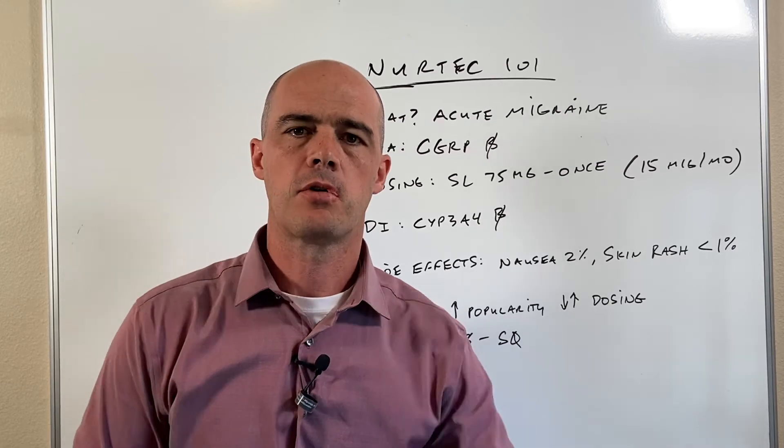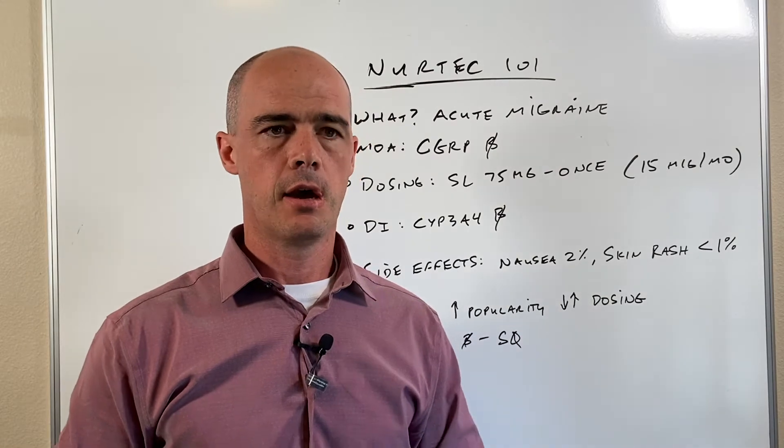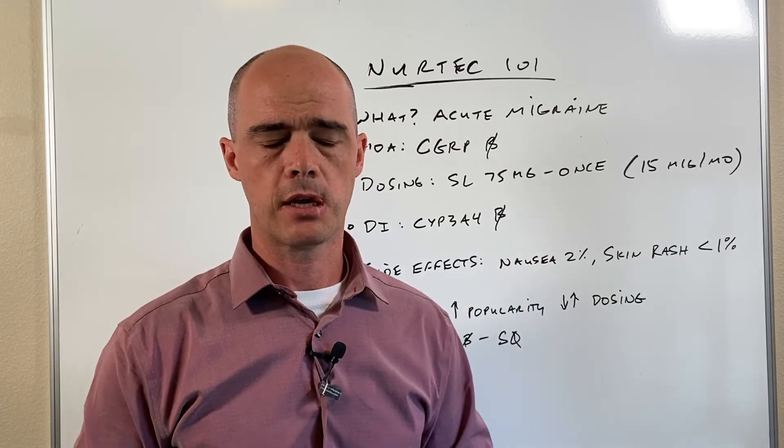Hi, this is Curtis Alexander. I'm a pharmacist and in today's video I want to talk to you about NERTECH. Before we get going, appreciate a thumbs up — let me know how I'm doing. Also subscribe if you want to see more videos like this.